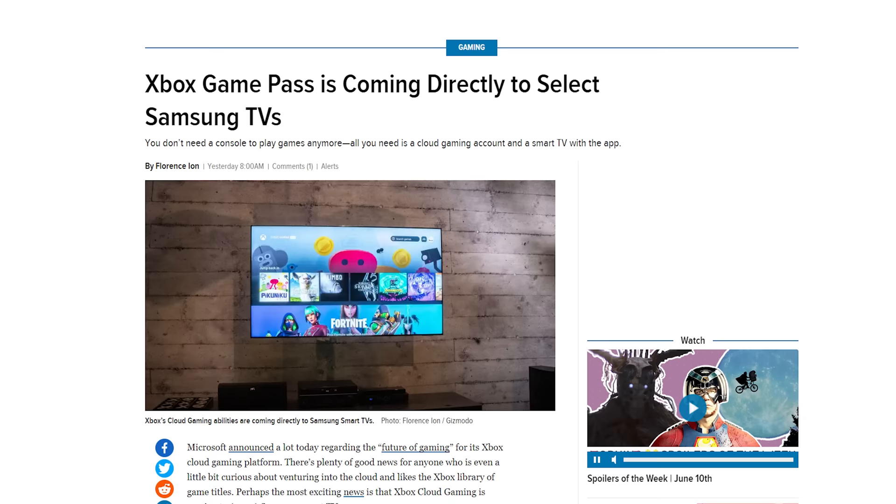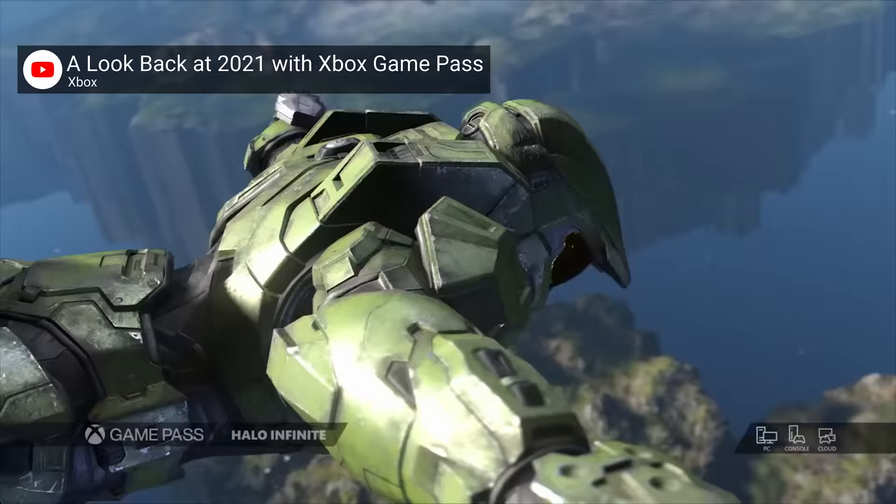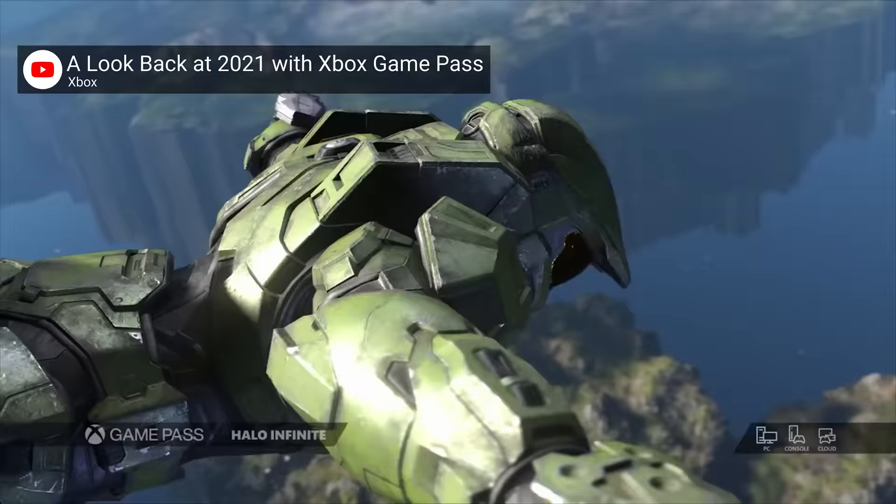Microsoft has not announced their Xbox cloud gaming dongle, but they have announced that you won't need one if you have a new Samsung TV — which is great because the dongle is probably never gonna come out. Samsung's entire 2022 lineup will come with the Xbox Game Pass app, which will let you stream games from the cloud using any Bluetooth controller. And soon you'll even be able to stream non-Game Pass games that you own, GeForce Now style.